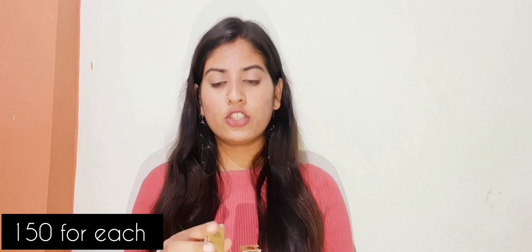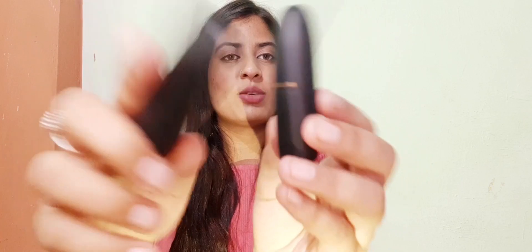Next are two beautiful matte lipsticks from Faces Canada. The first shade I picked is Fuchsia Wave 02, and the second is Buff Nude 05. Look at the packaging — it is so classy. The best thing is that I got a buy one get one free offer, which is so cool. This is my first time trying Faces Canada lipsticks.